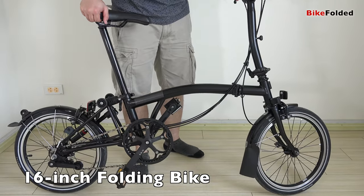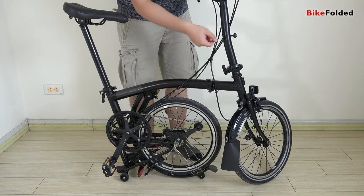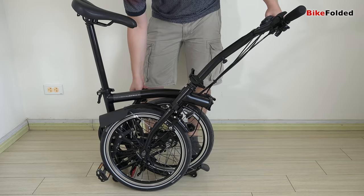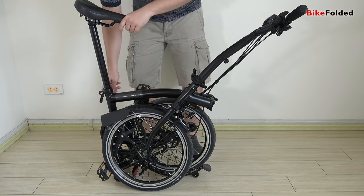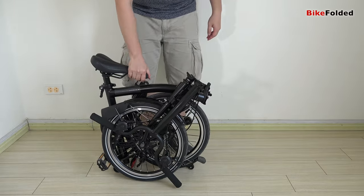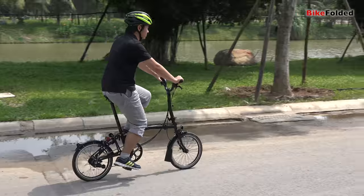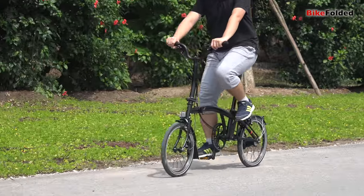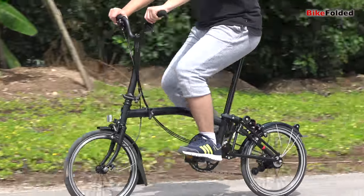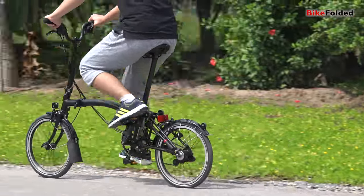16-inch folding bikes are the most compact ones, and there is no doubt about their mobility. All Brompton bikes are made with small wheels and we are seeing some good options from Dahon. Obviously, the smaller wheels make the folded size smaller, lighter, and more manageable. This is considered the perfect size for urban commuters who carry the bike on public transportation.